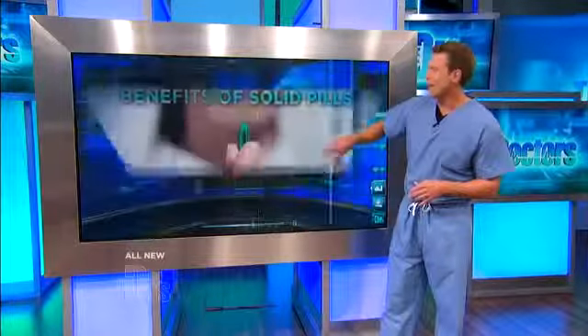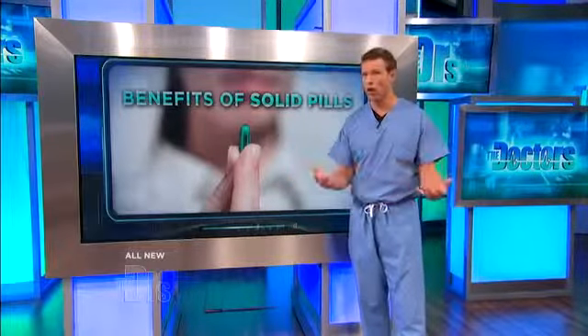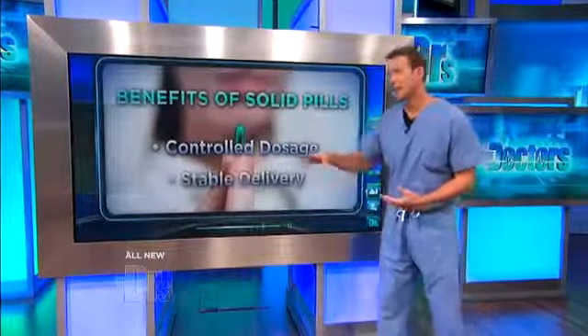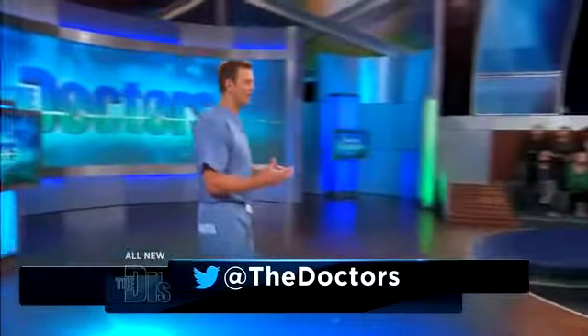Having said that, there are some major benefits to taking solid pills — it's why most pills are given orally. You can get a controlled dosage and a stable delivery of the amount of medicine that you want. Because in the end, it's not just about how fast it's absorbed; it's about what's the most effective method of delivery for that specific medication and your needs.